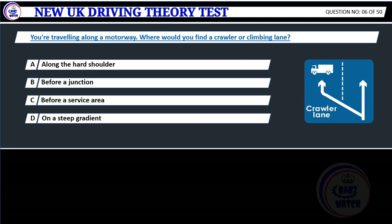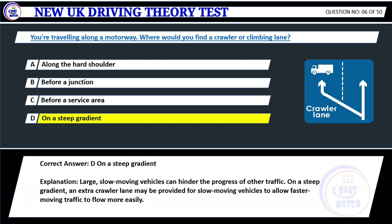Question 6. You're traveling along a motorway. Where would you find a crawler or climbing lane? A. Along the hard shoulder. B. Before a junction. C. Before a service area. D. On a steep gradient. Correct answer: D. On a steep gradient. Explanation: Large, slow-moving vehicles can hinder the progress of other traffic. On a steep gradient, an extra crawler lane may be provided for slow-moving vehicles to allow faster-moving traffic to flow more easily.